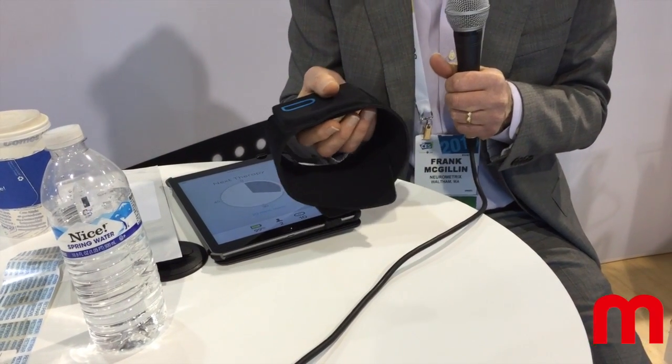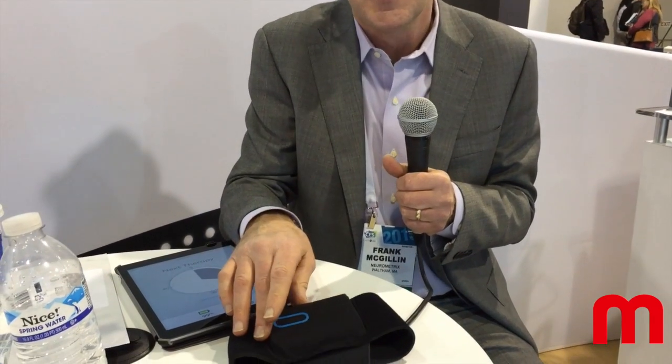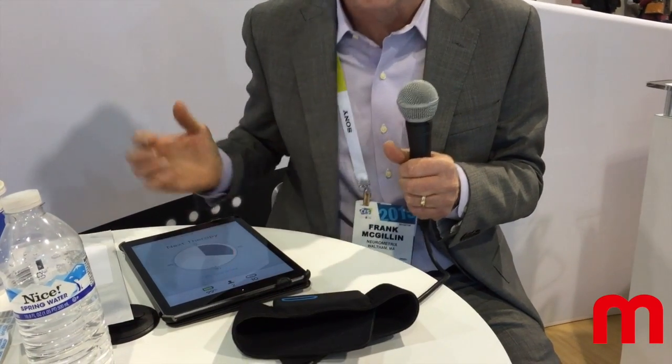The technology's been around for years. It's based on neurostimulation. We use this device to stimulate the nerves in your calf, which then send pulses to your brain, releasing a powerful pain relief response throughout your body.